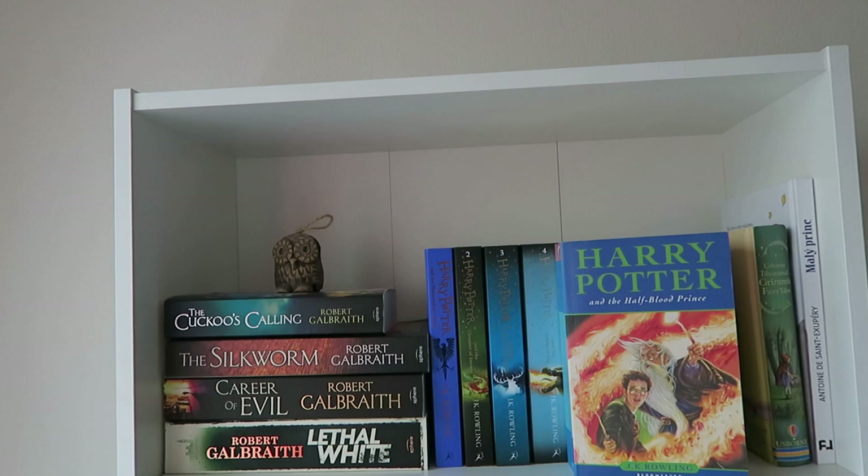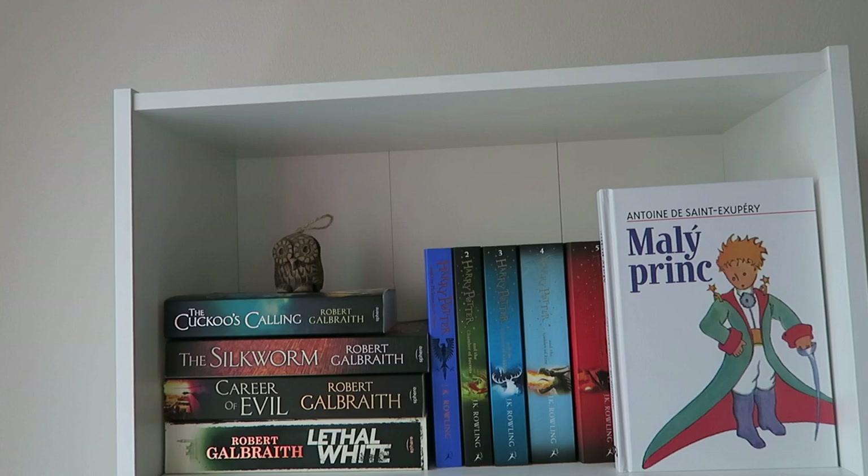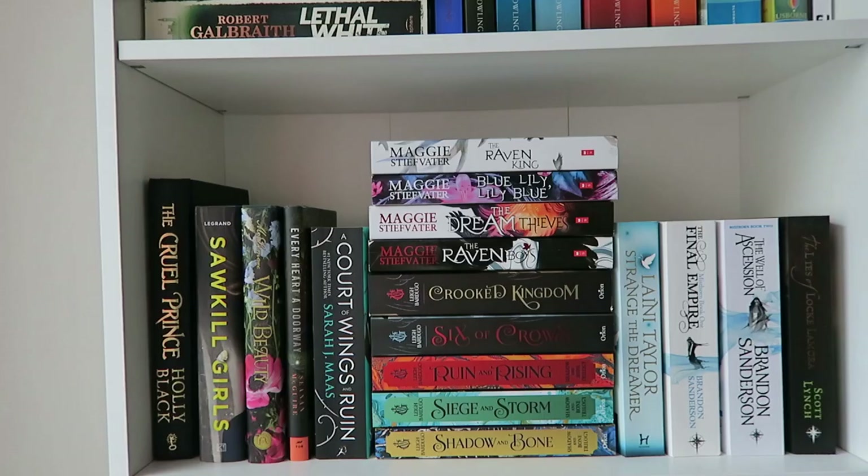Then I have a whopping total of two children's books. The first is a stunning illustrated copy of Grimm's Fairytales, which I got when I was in London for the first time a couple of years ago, so it is a really special book for me. Then I have the Czech edition of The Little Prince by Antoine de Saint-Exupéry.